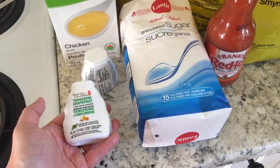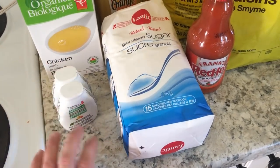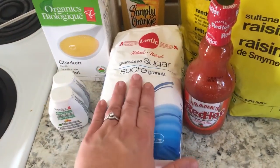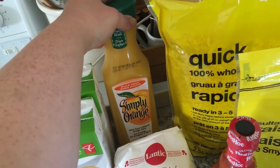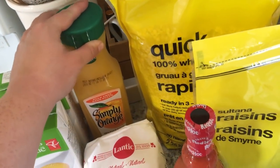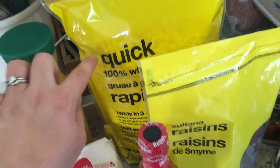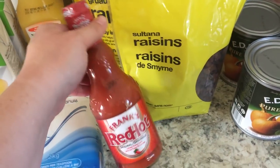I got two water enhancers, tangerine grapefruit for both flavors. They only had two available so I was kind of bummed, but that's all right. I got some sugar for baking. This is actually a free item — the Simply Orange 100% pure natural orange juice. We got some quick whole grain oats, some raisins, and Frank's Red Hot sauce.